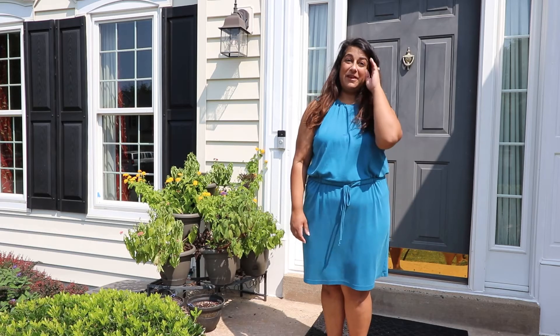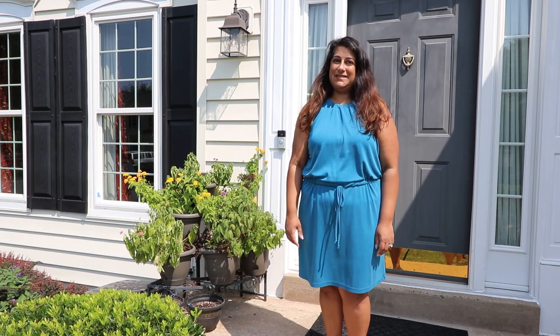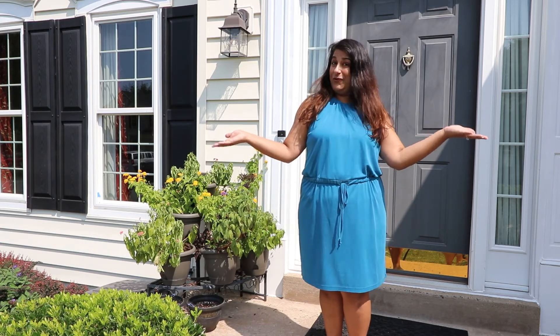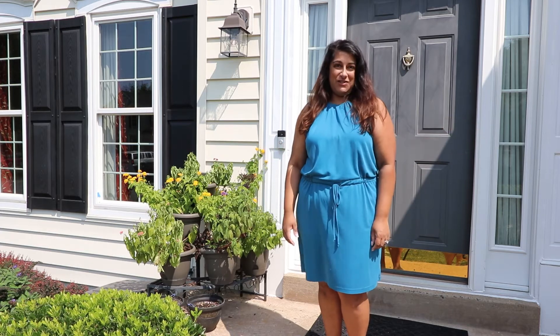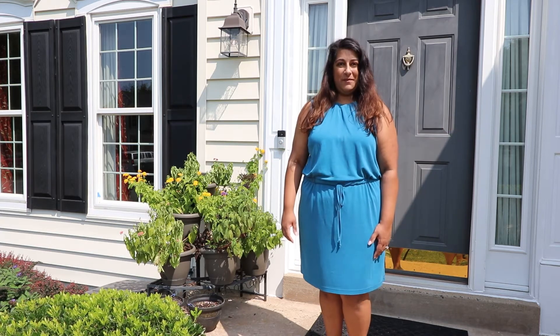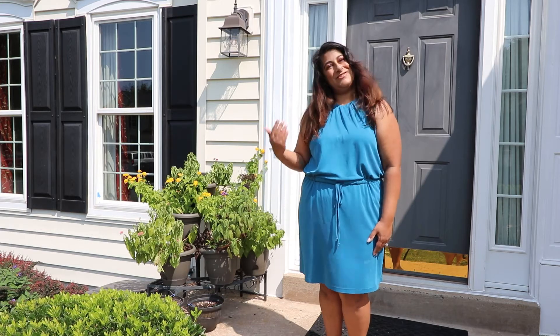Hi, I'm Special Agent Bobbie, Special Needs Mom plus Real Estate Agent with Century 21 Redwood. Welcome to my beautiful new listing at 18728 Potomac Station Drive in the sought-after neighborhood of Potomac Station in Leesburg. Let's go take a look.